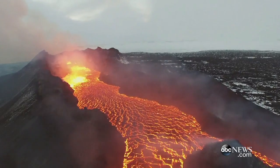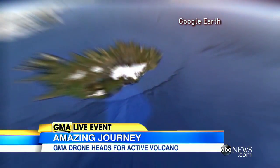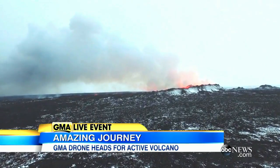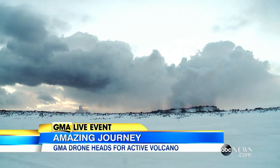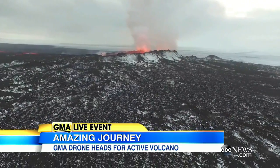The Bartabunga volcano — a majestic monument of Mother Nature where fire meets ice — lying underneath Iceland's largest glacier, the active volcano rising over 6,000 feet above sea level, the lava field covering 85 square miles. The volume of the lava is the largest we have seen in Iceland for 230 years.